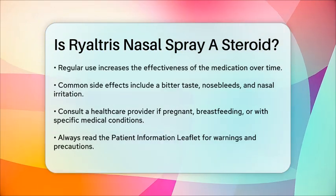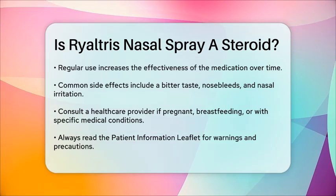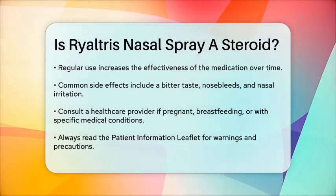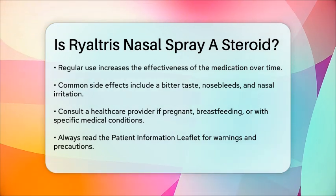If you're pregnant, breastfeeding, or have certain medical conditions like recent nasal sores or eye problems, you should consult your healthcare provider before using Rhyaltris. Always read the patient information leaflet thoroughly to understand all the warnings and precautions.